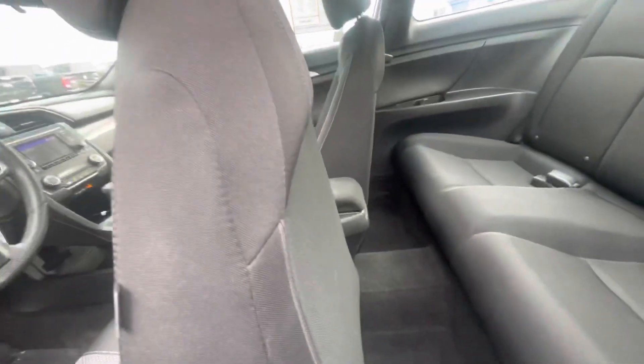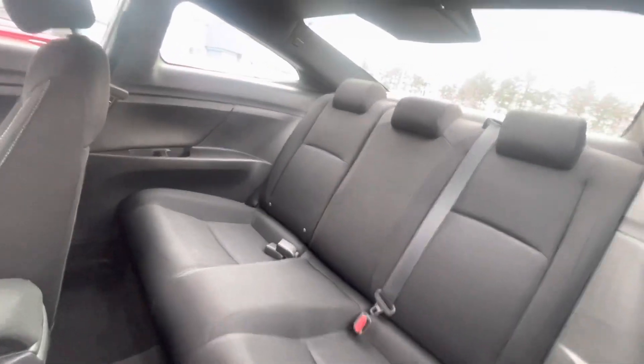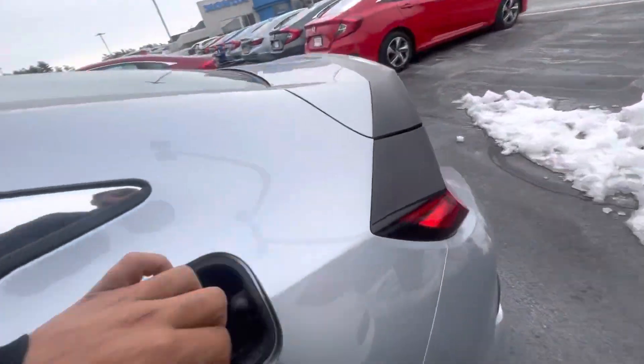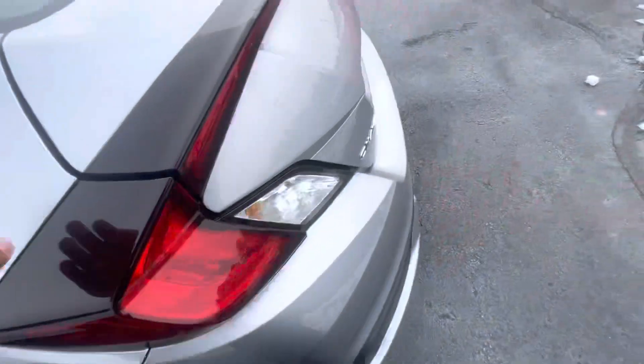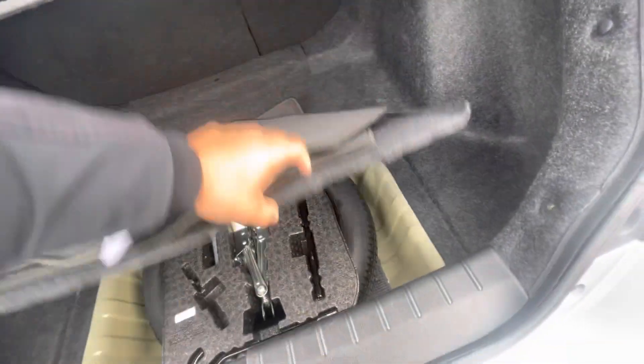Heading to the back seat — super easy to get in and out. As you can see, tons of leg room and headroom. You've got the 40/60 split seats. Hopping into the trunk, there's the capless gas cap, tons of storage back here, and levers to fold the seats down, with a spare tire down below.